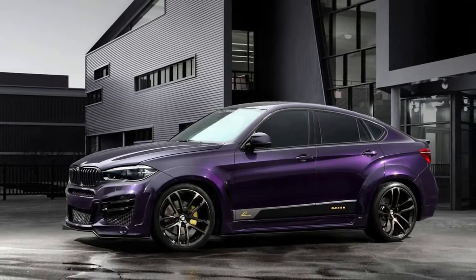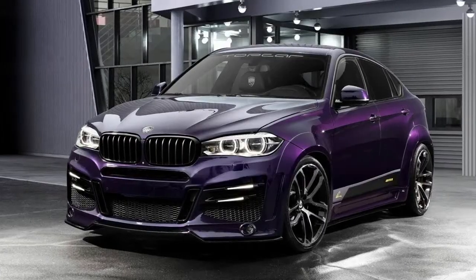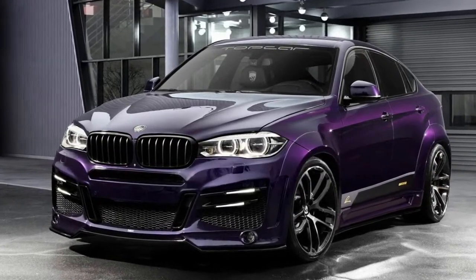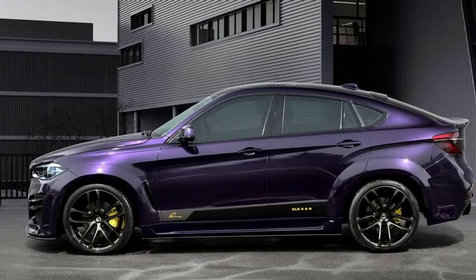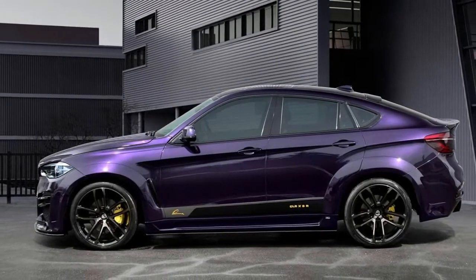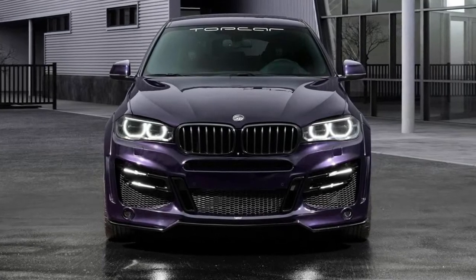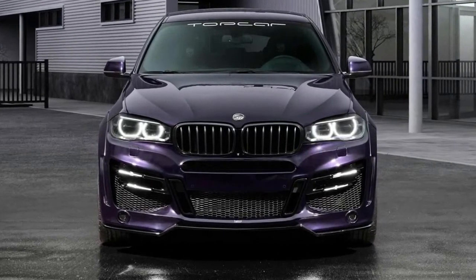The exterior also gained an LED fog light kit, while the interior presumably comes with Lama's aluminum pedal set, floor mats, and boot mat, along with who knows how many other mods. Even though we don't know what X6 version this was to begin with, Lama will raise the power output of an xDrive50i model.